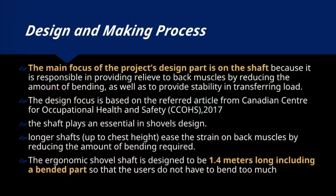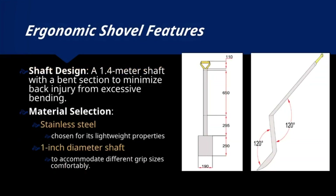The main focus of the project's design is on the shaft, as it alleviates back muscle strain by reducing bending and ensures stability when transferring loads. Based on the Canadian Centre for Occupational Health and Safety Guidelines, the ergonomic shovel features a 1.4-metre long shaft with a bend, minimizing the need for excessive bending and reducing back injury risk.